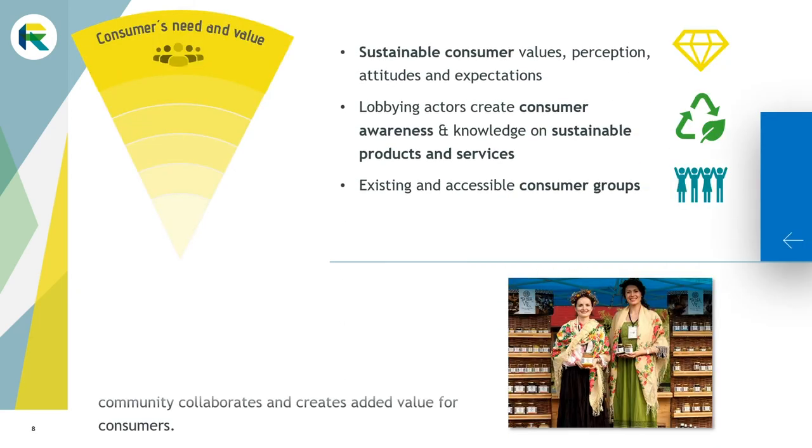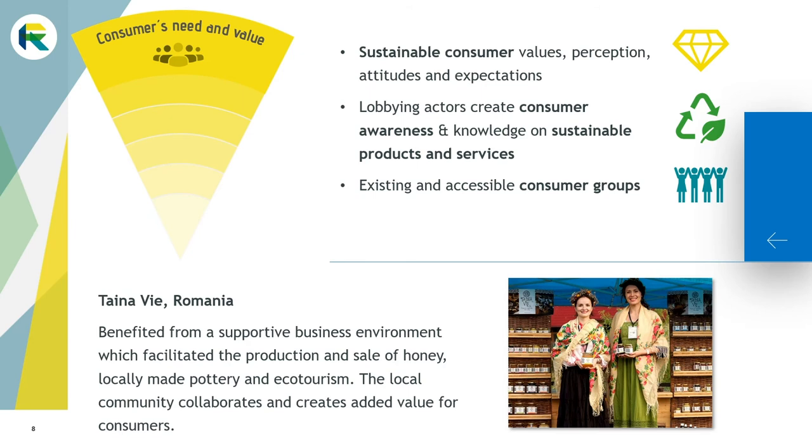The consumers or users are de facto crucial for a business to thrive. First of all, consumers need to share your values and your products or services need to fulfill their needs. Lobbying actors such as NGOs or cooperatives present in the region lead campaigns to create consumer awareness on sustainability issues. The presence of existing consumer groups relevant to your context is a clear advantage in reaching out effectively to potential consumers. Tynavi experienced a supportive business environment which facilitated the production and sale of honey, locally made pottery, and ecotourism. The local community collaborates and creates added value for the consumers.